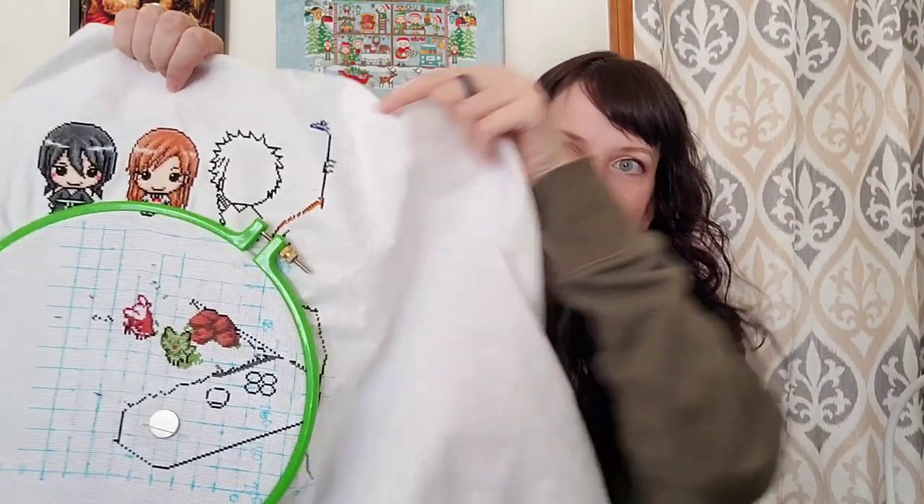This is being stitched on 18 count, two over one full cross. This is the piece that I'm doing a bunch of other things on — up here are the characters from Bleach. Those charts are from Sprite Stitch up here. And then over here is going to be Sailor Venus — she's kind of cut off by my hoop.